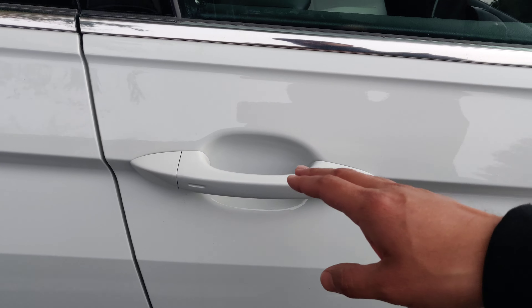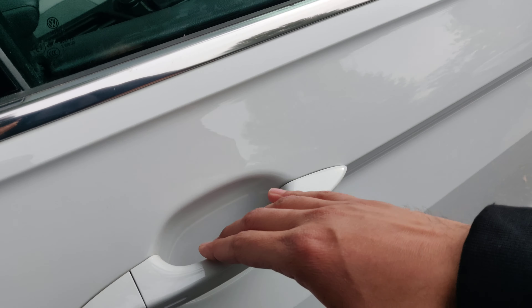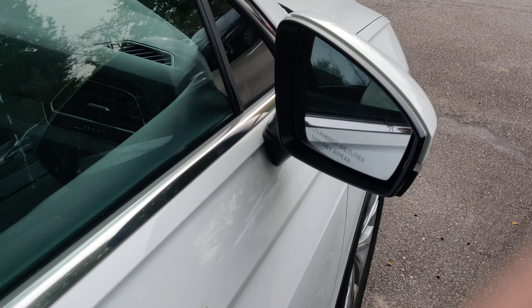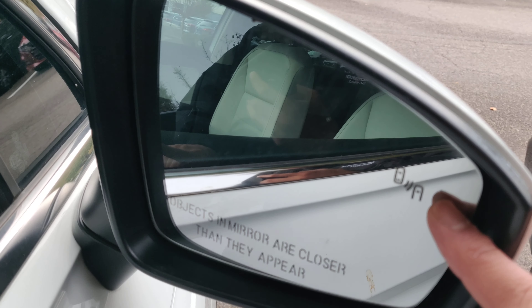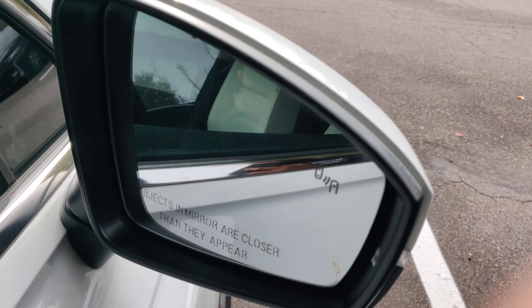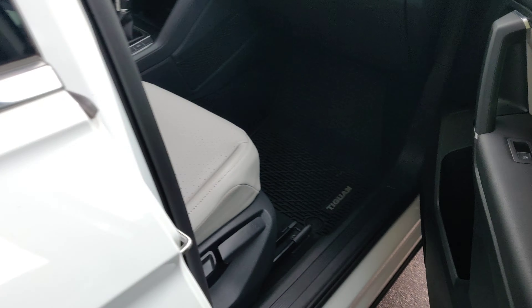You do have keyless entry, so there's a sensor on the handle that will allow you to get into the vehicle without using the key. You do have blind spot monitor, so this will glow amber when you're driving down the road and someone's in your blind spot.